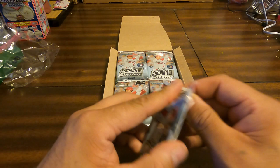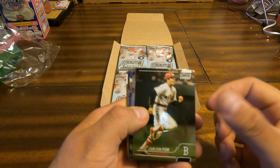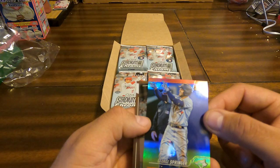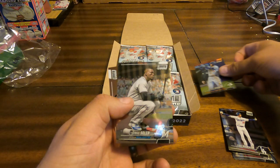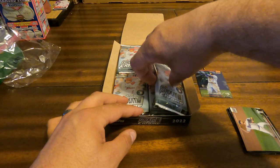12 packs per box, six cards per pack. Pack one: Carlton Fisk, Will Smith, Cody Bellinger. Here is a chrome orange for George Springer, and that is numbered to 25. Nice — George Springer is pretty good. George Soler, Sawyer — I'm not sure how you pronounce it — and AJ Alexi, the rookies. Not a bad first pack.